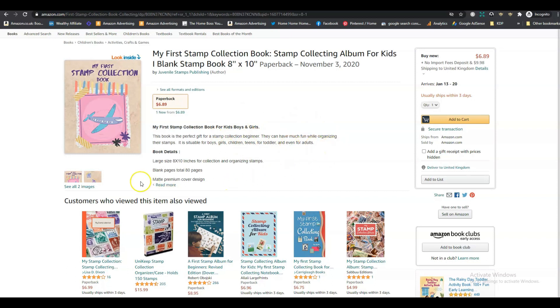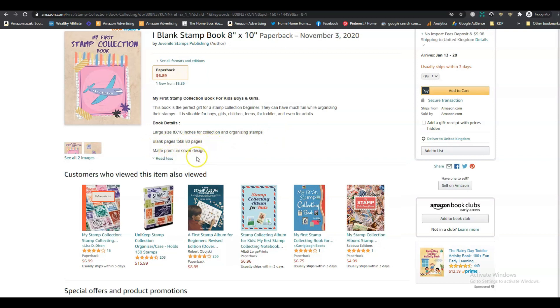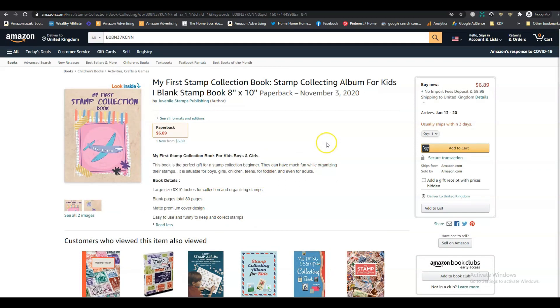Decide who you want to target with this book. The description also mentions 'Large size, 8 by 10 inches for collecting and organising stamps' and 'blank pages, total 80 pages, matte premium cover design.' It also says 'easy to use and funny to keep and collect stamps' — I think you mean 'fun,' not 'funny.' That's the wrong word to use. So work on improving your description a little, and I would niche it to either children or adults — but judging by the cover, I would target children, and definitely not toddlers.